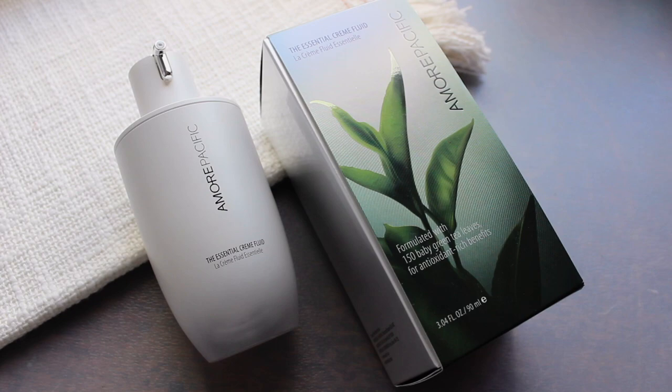First up is Amore Pacific's Essential Cream Fluid. The most important thing that stood out to me is the high concentration of vitamin A, which is retinol. I use my retin-A product at night, and this cream has that too, but it also has over 150 Amore Pacific baby green tea leaves — highly, highly antioxidant.